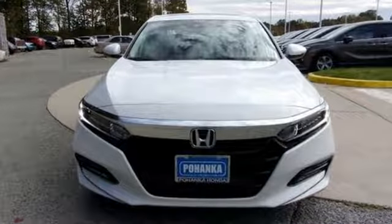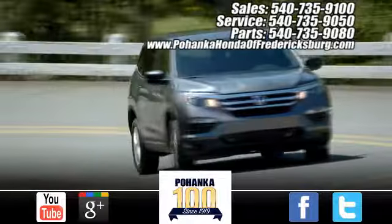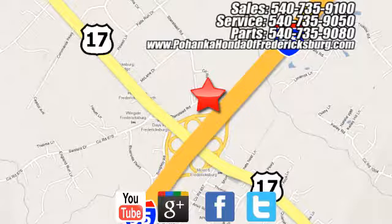Honda's created some of the most admired vehicles on the planet. You'll never know until you try. Test drive it today. Pohanka Honda of Fredericksburg is a great place to buy a car, conveniently located at 60 South Gateway Drive in Fredericksburg.